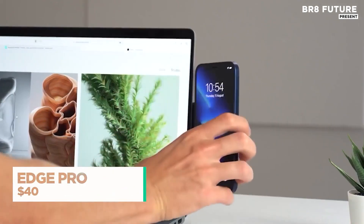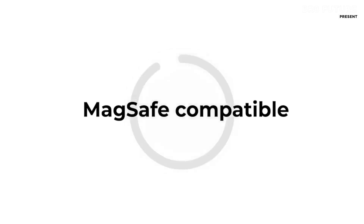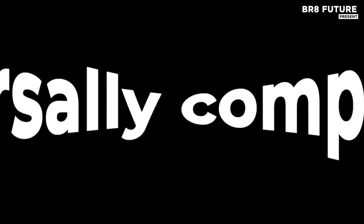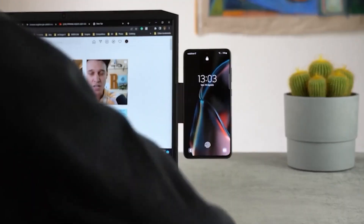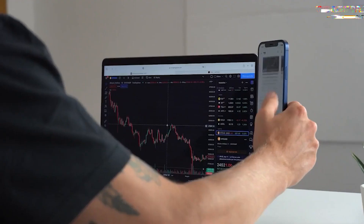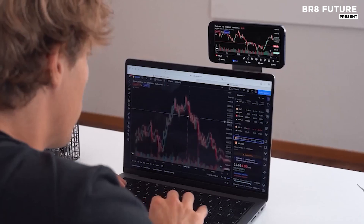Revolutionize your workspace with EdgePro, an innovative system designed to enhance productivity and flexibility. This ecosystem of modular components offers seamless integration, allowing you to tailor your workstation to fit your needs perfectly. Whether you're working from home or in a professional environment, EdgePro's versatility gives you the freedom to design an efficient and personalized setup.